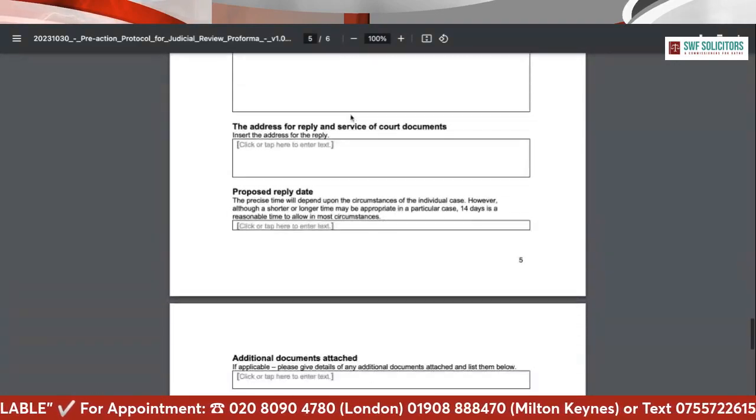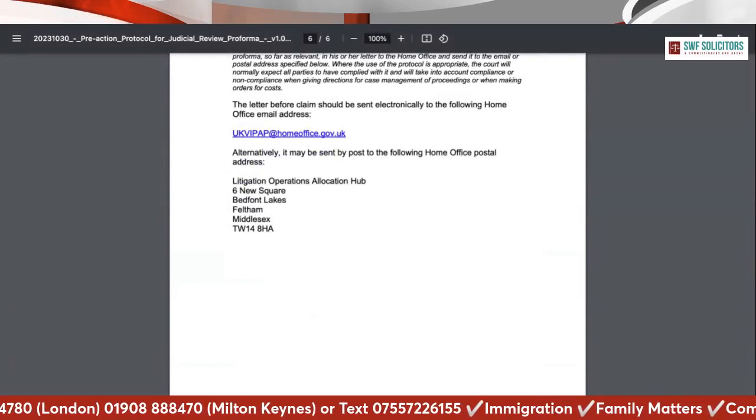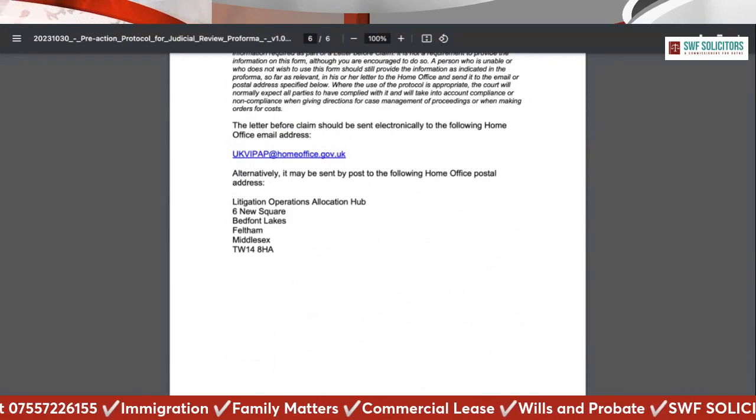You can send the form by email — the address is ukph@homeoffice.gov.uk — or you can post it, but I suggest sending by email. This is the form you send to the Home Office to challenge their decision by way of judicial review if you don't have any appeal right. Even if you do have an in-country right of appeal, you can still use this to challenge and seek in-country appeal rights.